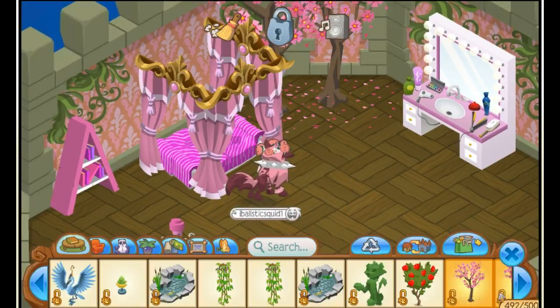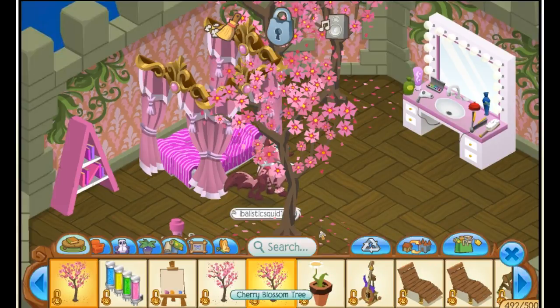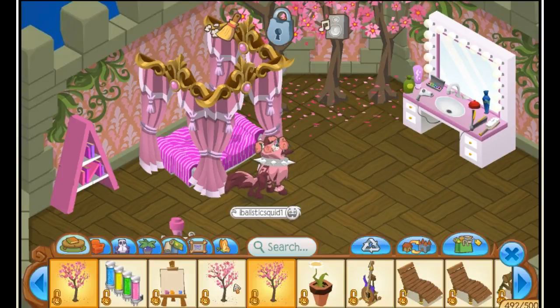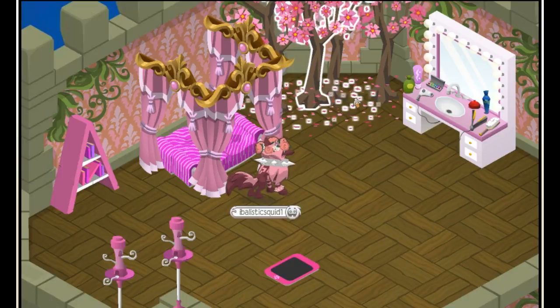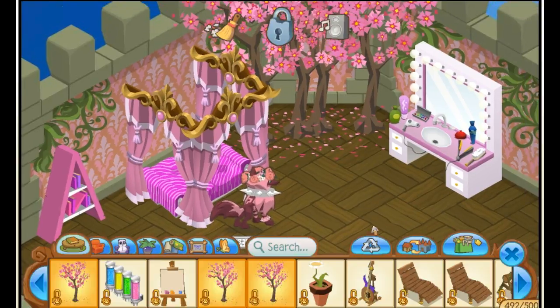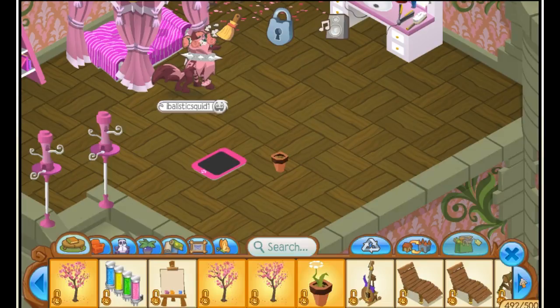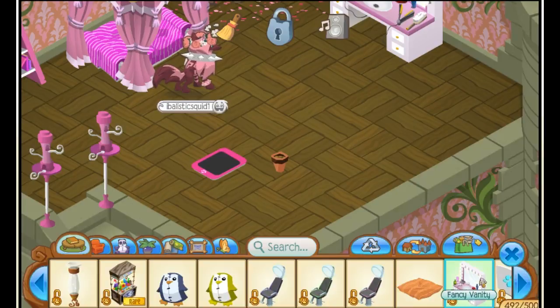I'm gonna put four because I have four. I wish they still sold these — I don't think they do. I think these are like beta or something — they're really hard to get. I don't ever see these on people's trade lists. I just put those in that corner, looks really cute. I'm gonna put a flower pot in here.